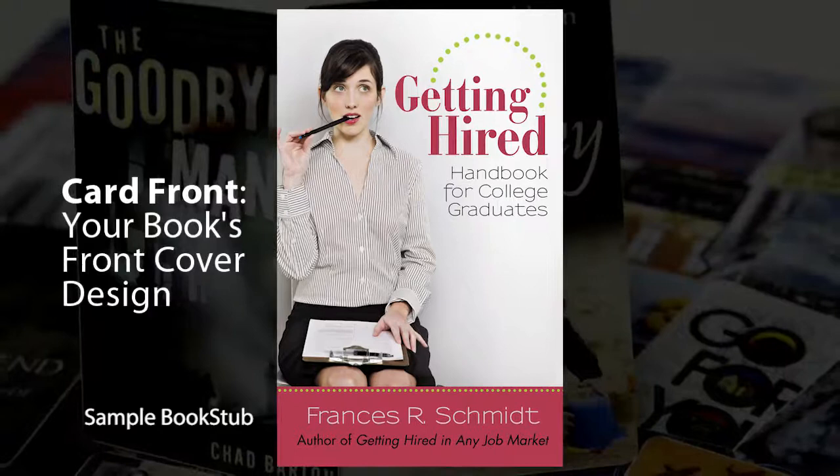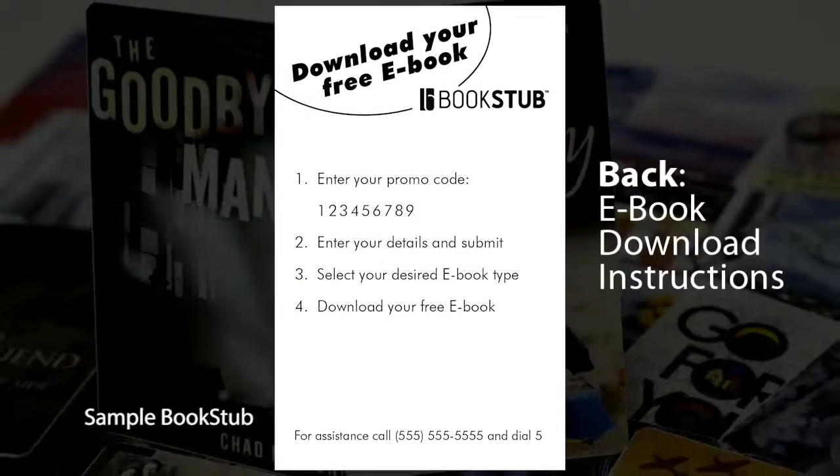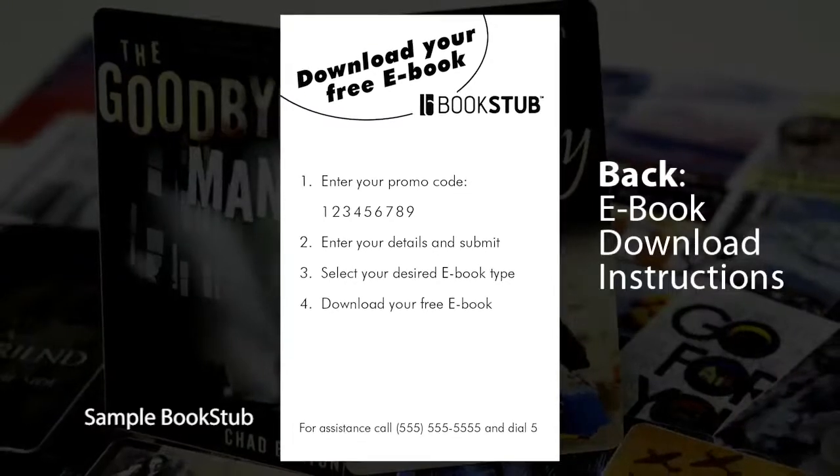Bookstubs feature your full-color book cover on the front. The back directs card recipients straight to our website to download their free copy.